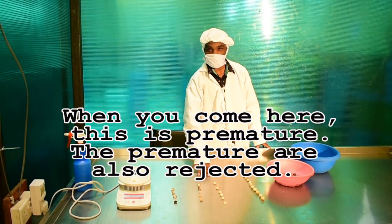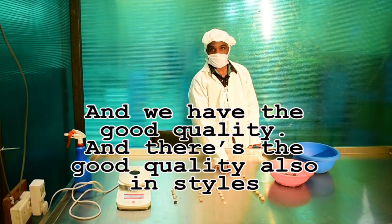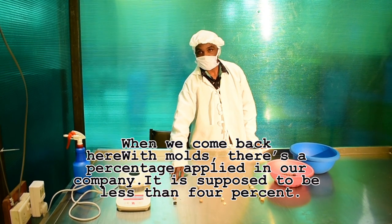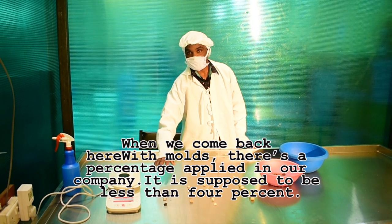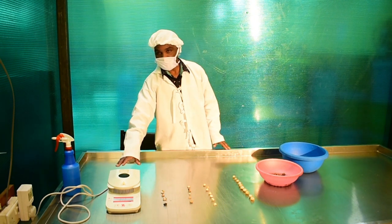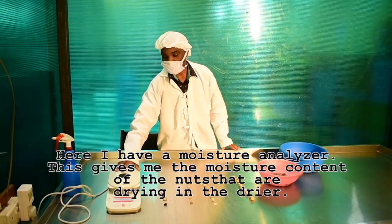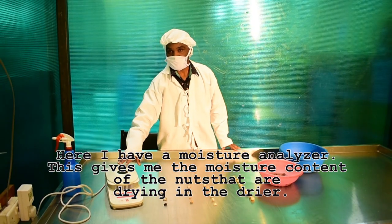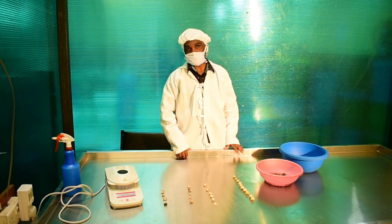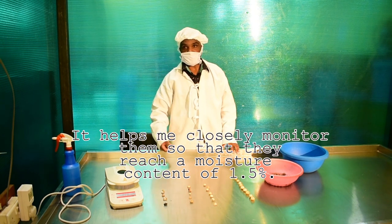But we have the good quality — they are good quality also inside. When it comes to mold, there is a percentage that is applied in our company; it is supposed to be less than 4%. Here I have a machine moisture analyzer. This gives me the result of the dryers that are drying the nuts, and it helps me closely monitor them so that they can hit the 1.5% moisture level.